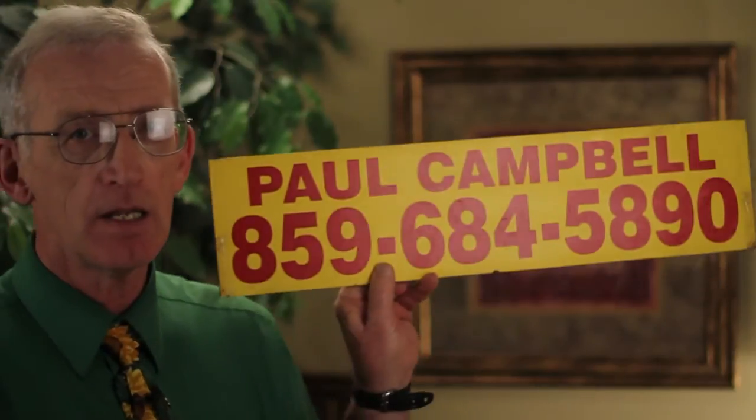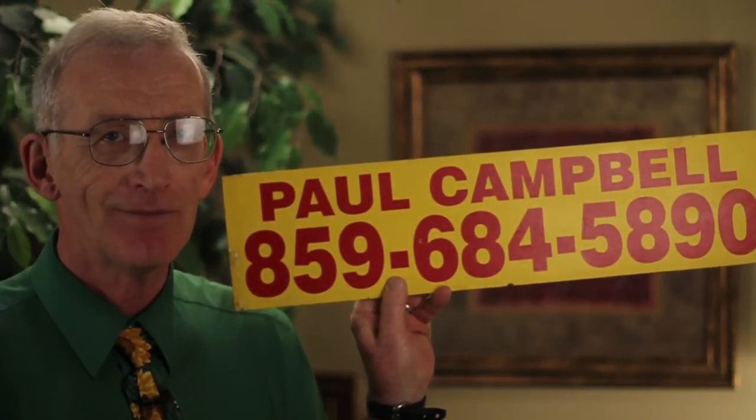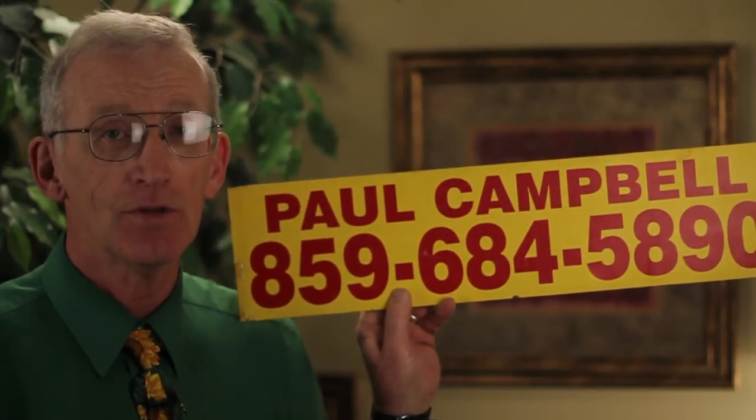If you list your property with the Jubilee Team, we promise to give you seasonal photos. If the season's changed and it hasn't sold, we'll take new photos, aerial photos. We'll do a virtual tour, and we'll do video that we post on YouTube. So call the Jubilee Team. You can call Paul at 859-684-5890.